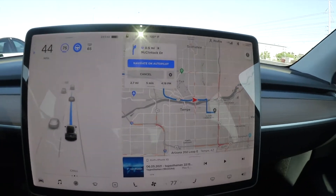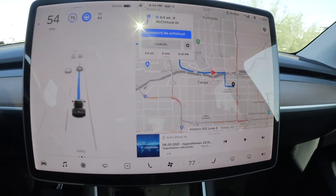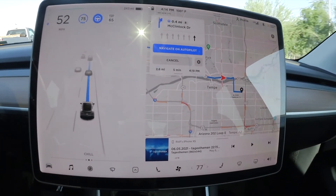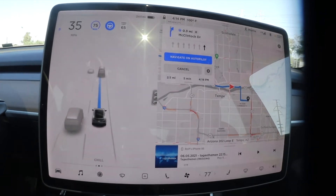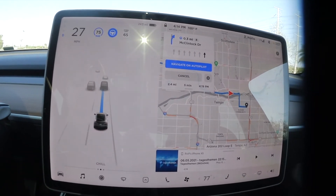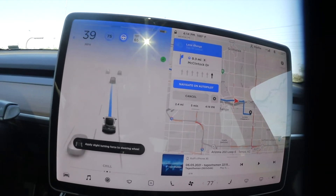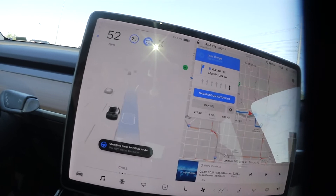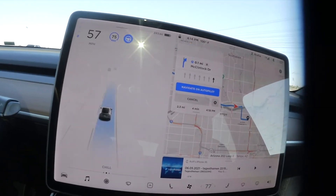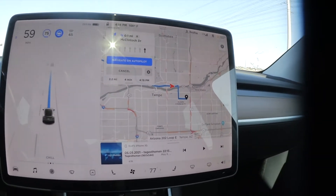Stay with us — I want to show you some cool functionality in this Model Y loaner. It has enhanced autopilot, and coming up is a stop sign and a traffic light. It takes a blinker and confirms a lane change. This is actually even better than what we have on our Model X right now.